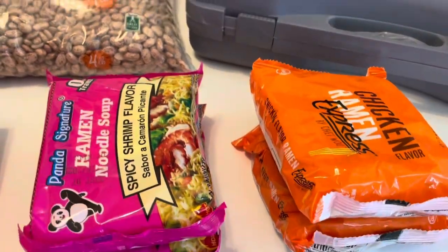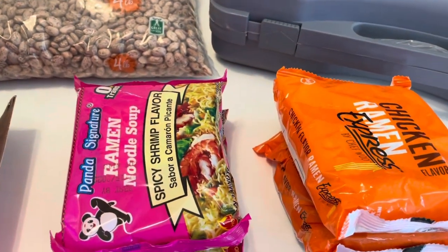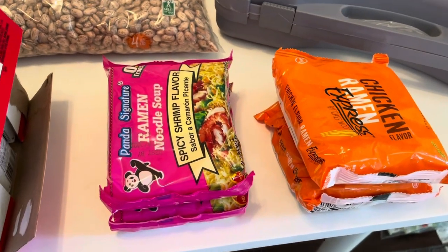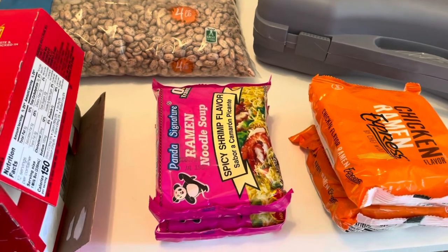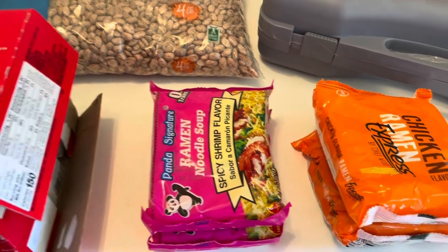Of course everybody knows ramen noodles — you probably think prepper pantry and think ramen noodles right off the bat. I do keep a stock of those, especially the spicy flavored ones my daughter loves. Not only do they last a long time but you can rotate those through your regular working pantry as well.